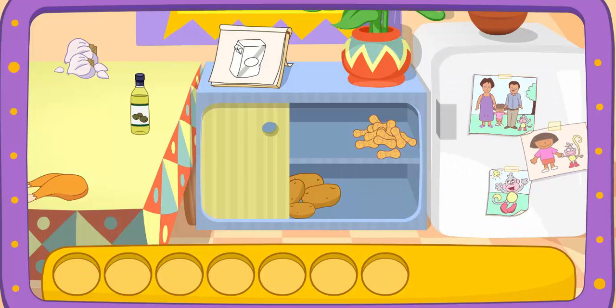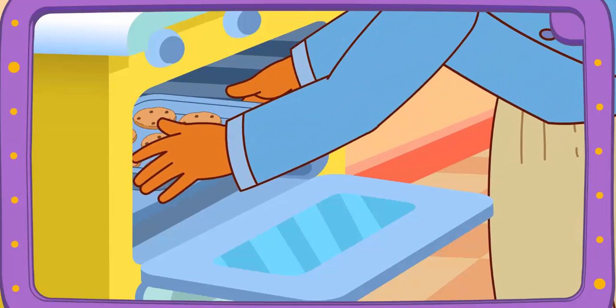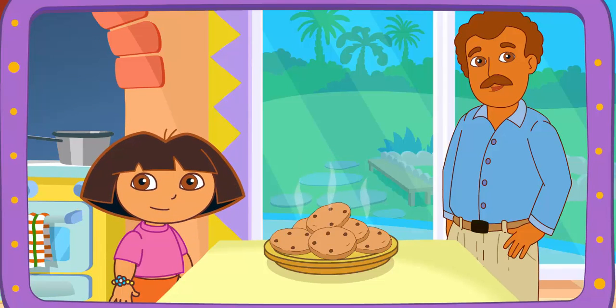There it is! You did it! You found all the ingredients! Yay! Boppy's baking it in the oven! You're good at this! The recipe looks perfect! Thanks for helping! Excelente!